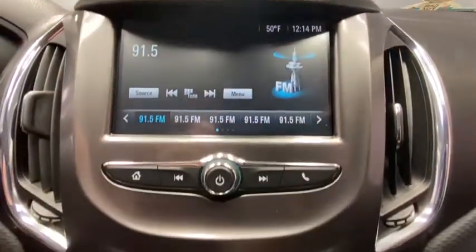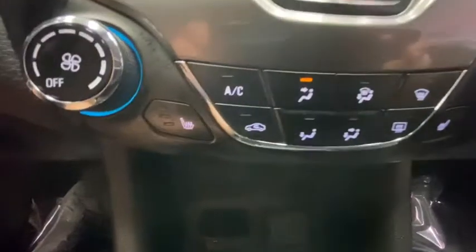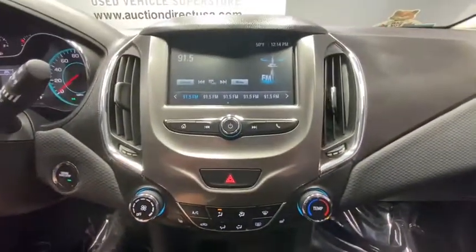Security system, brake assist, tachometer, Sirius satellite radio, panic alarm, remote keyless entry, cloth seat trim, front reading lamp.